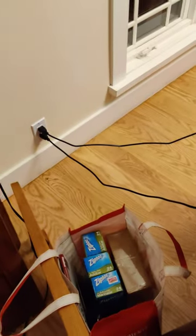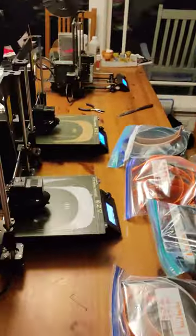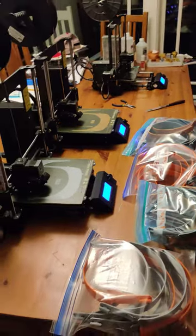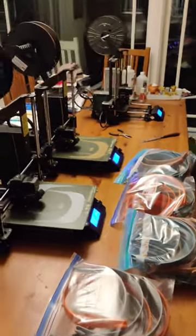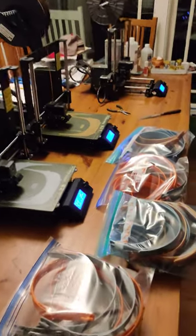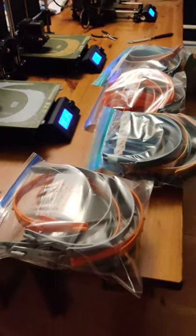Down here you can see part of an elaborate barrier system I have going on so that our dogs don't unplug the 3D printers even more times than they already have. This is our living room and our dining table right here — just trying to help out our medical heroes right now.